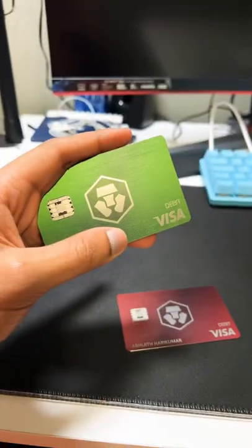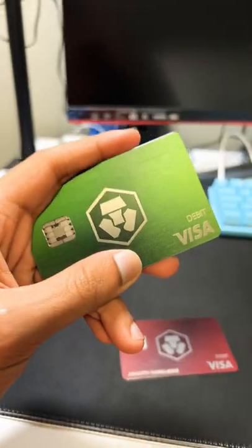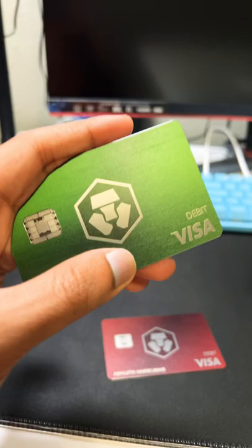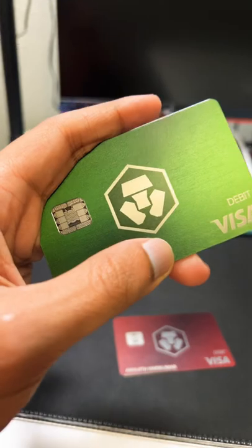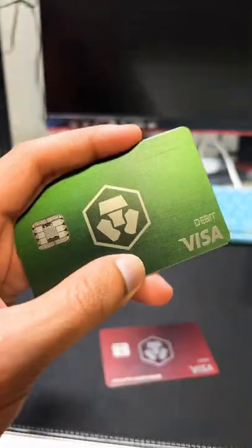You get 3% back on all your purchases with this green card. You get 2% back with the red card. Spotify and Netflix are 100% reimbursed back into CRO with this card. But with this one, it's just Spotify. Not just that, you will get exclusive lounge access when you go to the airport with only this card right here.